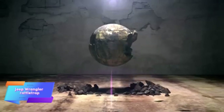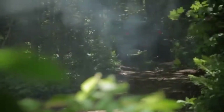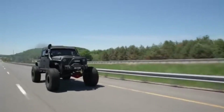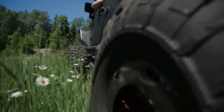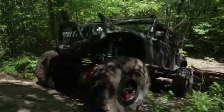The ultra modified Jeep Wrangler is the ultimate machine for extreme off-roading, designed to tackle the toughest terrains with ease. Equipped with a robust diesel engine, this powerhouse delivers exceptional torque and performance, ensuring it can handle steep climbs, deep mud, and rugged trails effortlessly. Priced at one hundred thousand dollars, it offers a premium experience tailored for serious off-road enthusiasts.